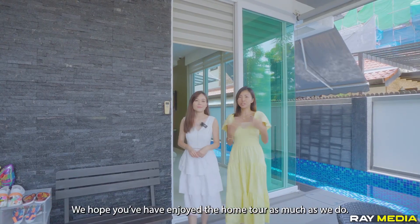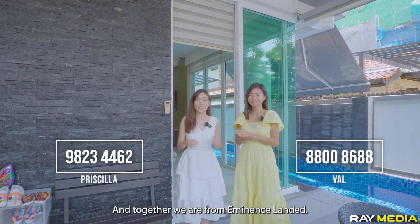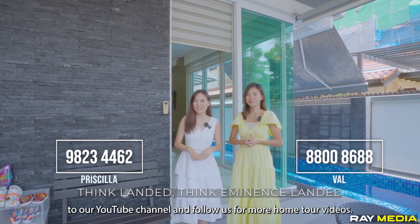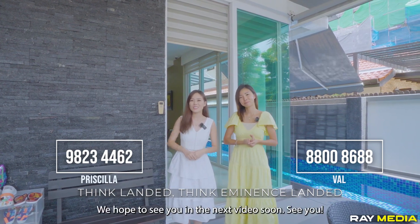We hope you have enjoyed the home tour as much as we do. My name is Priscilla, my name is Belle, and together we are from Eminence Landed. Think Landed, think Eminence Landed. Do remember to like and subscribe to our YouTube channel and follow us for more home tour videos. We hope to see you in the next video soon. See you!